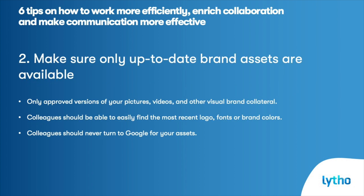Make sure only up-to-date brand assets are available. Make sure that only the most recent versions of files are available to your colleagues. This goes for pictures, videos, but also for your other visual brand collateral. Colleagues should be able to easily find the most recent logo, fonts, or brand colors without having to search Google for them.